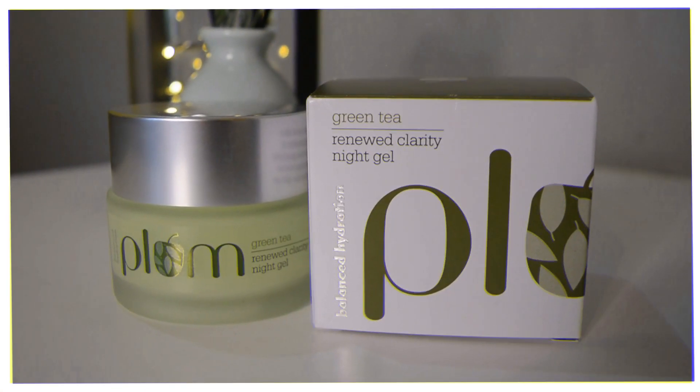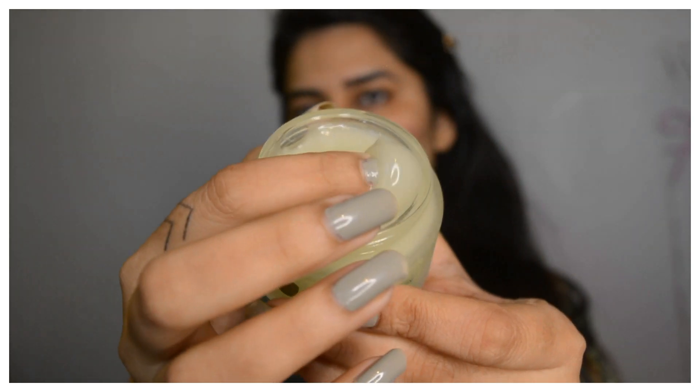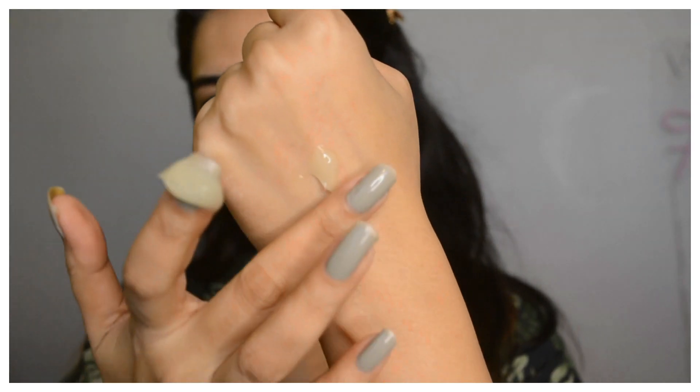Next we have the Green Tea Renewed Clarity Night Gel — I've already used two tubs of this, I loved it so much. It has an extremely light, gel-based formula, and its texture is extremely beautiful — it gets absorbed very quickly. It keeps your skin hydrated overnight so you don't wake up with an oily or greasy face. It also has argan oil, which provides balanced hydration and helps your skin retain moisture overnight.